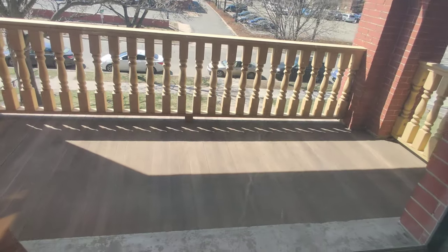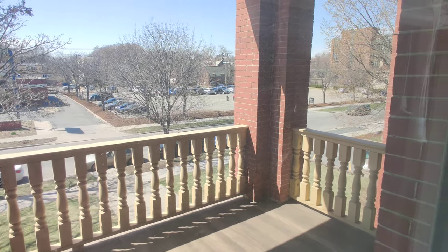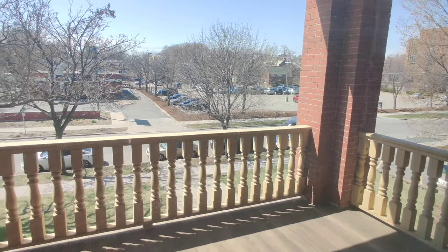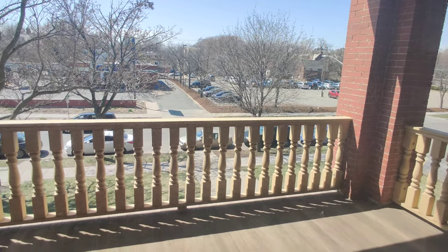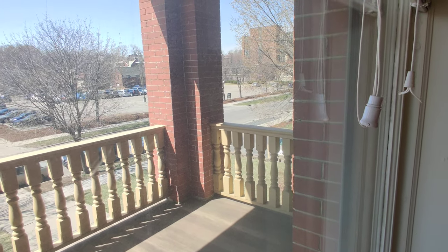The balcony is extremely spacious — there's a lot of room for furniture and it has a wonderful view. This is Blaisdell Avenue, and downtown is not too far away.